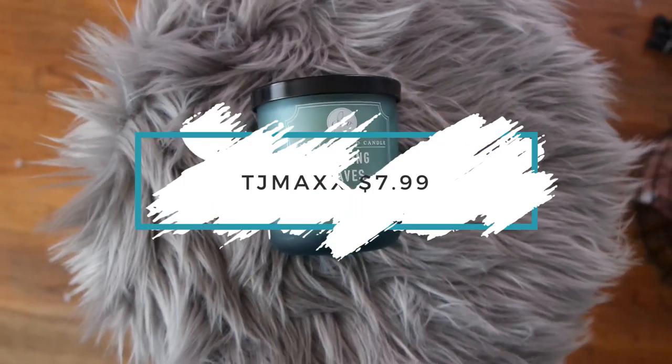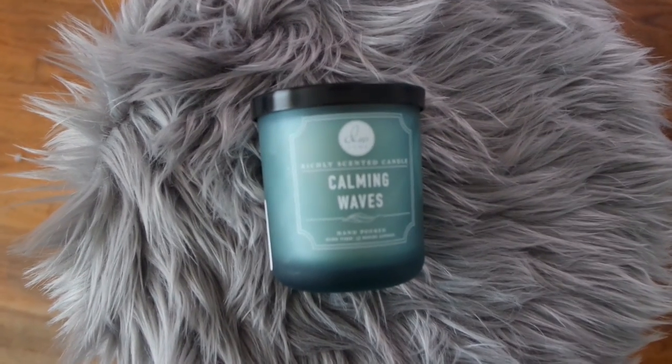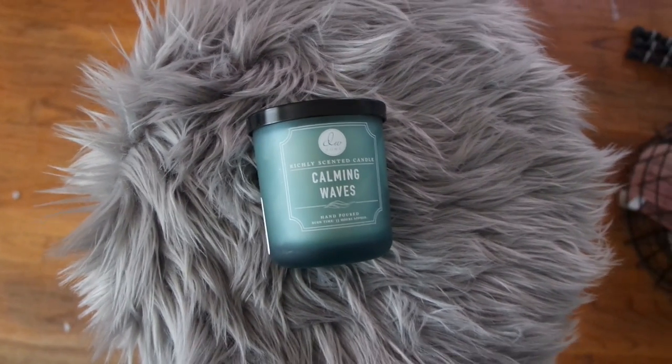The next item is a candle by DW Home called Calming Waves. I burned it a little bit because I wanted to see what it smelled like. I'm planning to put this in my beauty room when I want to relax, or maybe in the bathroom when I want to wind down after a long day. The scent is amazing and I just love the color of it — really cute.